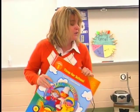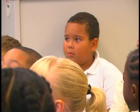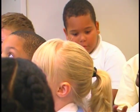I want to see what you know about social studies. So before I start, we're going to play a little game show.